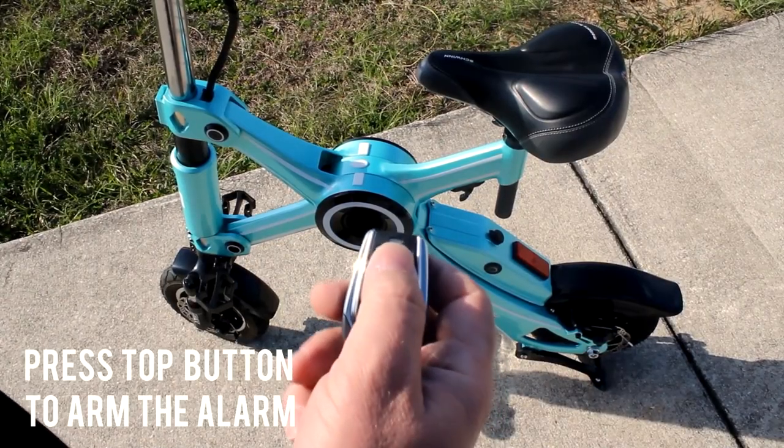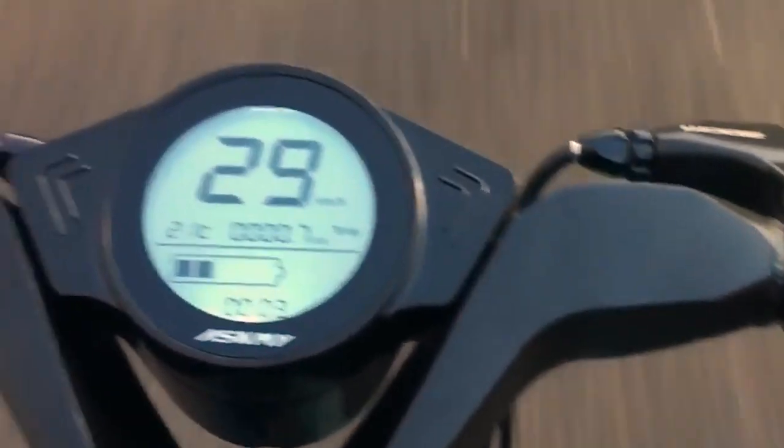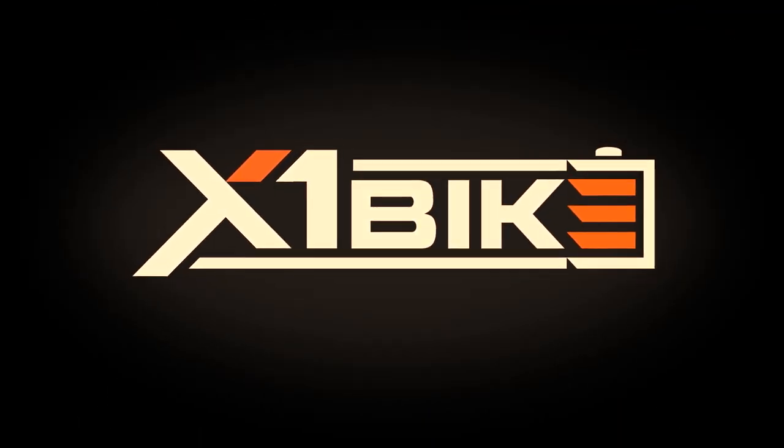On this bike, you will get a drink holder, phone holder, Bluetooth speaker, shelf rack and storage bag which will be helpful for everyday use. If you love to travel but hate the traffic, then this is the bike for you.